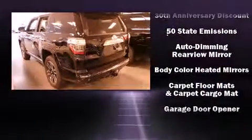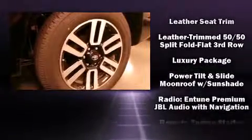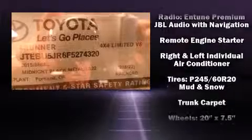Toyota ensures the safety and security of its passengers with equipment such as ignition disabling, an emergency communication system, and 4-wheel disc brakes with ABS.